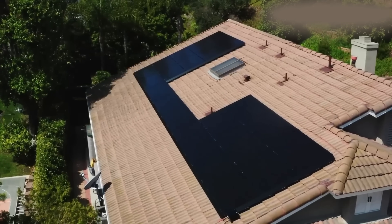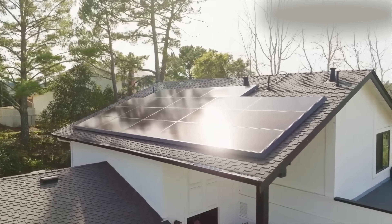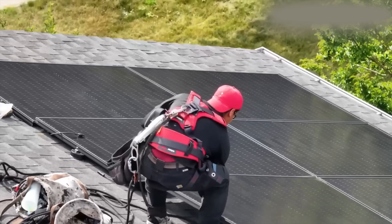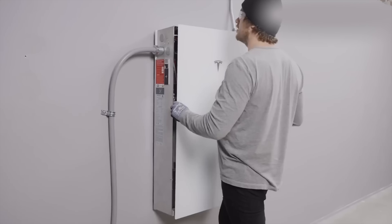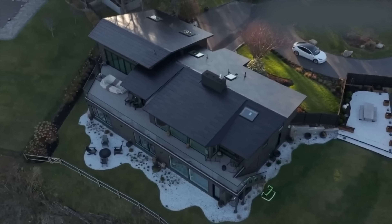Shade performance might sound like a small thing, but anyone who's had solar knows how dramatically the power output is altered when shade comes over the panels or a cloud passes — the difference is wild. When one section of a roof gets shaded, traditional panels can lose output across the entire array. You can wire them differently or use microinverters, which adds complexity, cost, and more weak points. Newer tech allows each cell or half the panel to keep generating power even if part of it is shaded — and that is a very big deal.